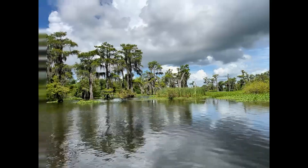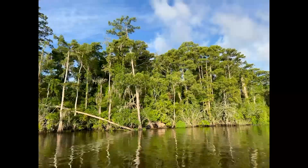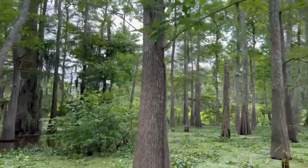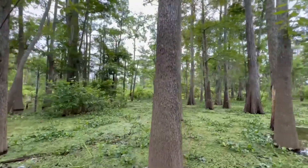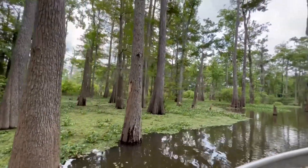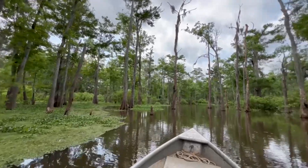On June 26, three of us did a boat survey leaving out of the Bell River boat launch to check on kite nests that we had found and determine their outcomes. Some of the nests unfortunately had failed, probably due to storms that had passed through in May. In 2024, the Bell River female nested deeper in the swamp, about six and a half miles from where she had nested in 2023.